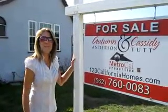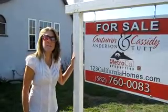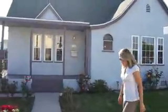Hi everybody, thanks for stopping by. We're with Autumn and Cassidy here at 415 North Burris Avenue in Compton. Come on in, check out the house.